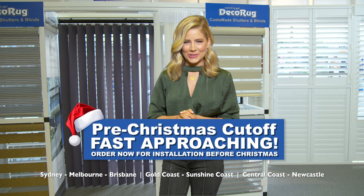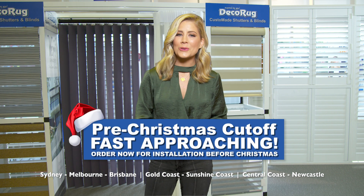Experience the DecoRug difference for yourself. It really is amazing what you can do with DecoRug.